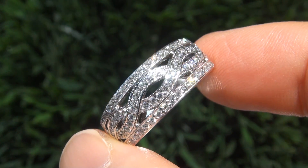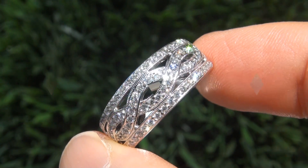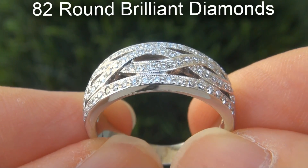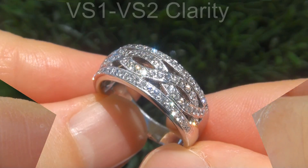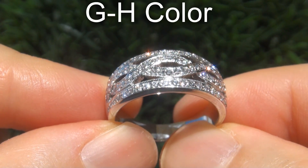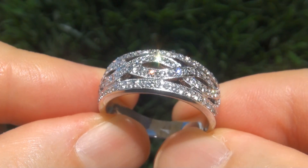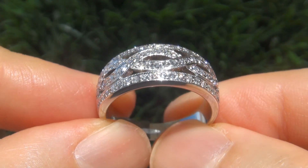Take a close look at the extraordinary diamonds and note the amazing electric sparking fire. There are 82 round brilliant diamonds that are all perfectly clear, graded at near flawless, VS1 to VS2 clarity, with near colorless G to H color, offering outstanding brilliance, flash, sparkle and fire, as you can clearly see here in the video.